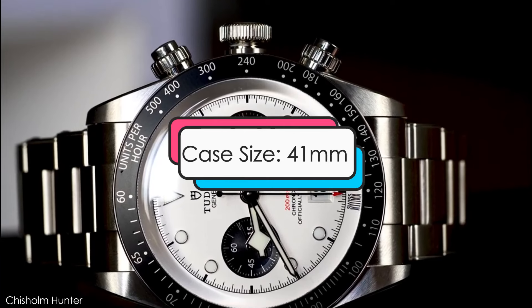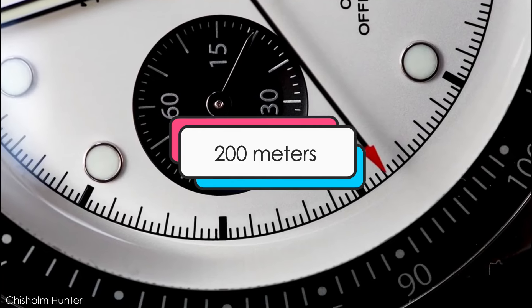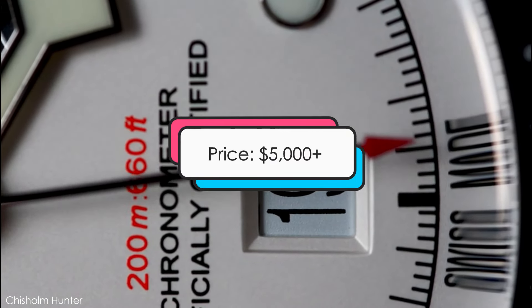Design features: this watch has a case size of 41 millimeters, an automatic chronograph movement, water resistance of up to 200 meters, and is priced at about $5,000 and up. Sporty and dressy is number 6: the Omega Seamaster Aqua Terra.